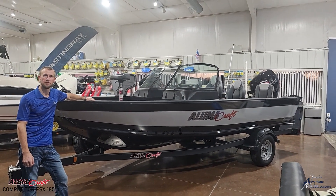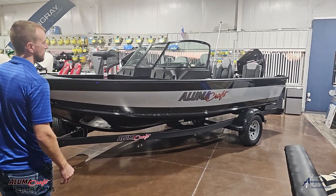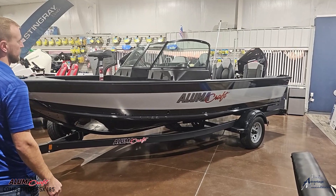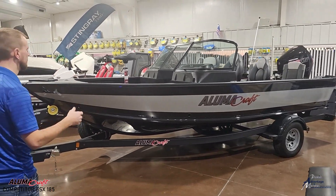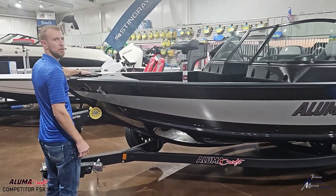Hey everyone, I'm Cody with Premier Advantage Marine. Behind me is a 2024 Alumicraft 185 Competitor with a 175 Pro XS engine on the back. Heading into the bow here, the first thing you'll notice is a quick release trolling motor.